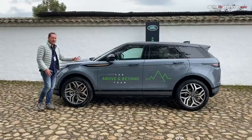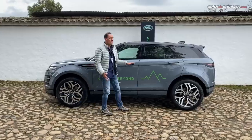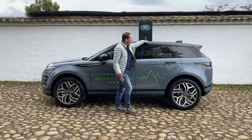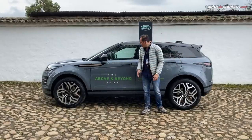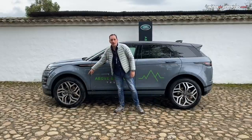Lateralmente conserva la figura que la hizo exitosa desde la primera generación, con una línea de cintura que parte en el capó y va subiendo, y una línea que parte en el techo negro y va cayendo, haciéndola mucho más deportiva. Características importantes: las manijas que se esconden y esta versión Large Dynamic equipa rines de 20 pulgadas.